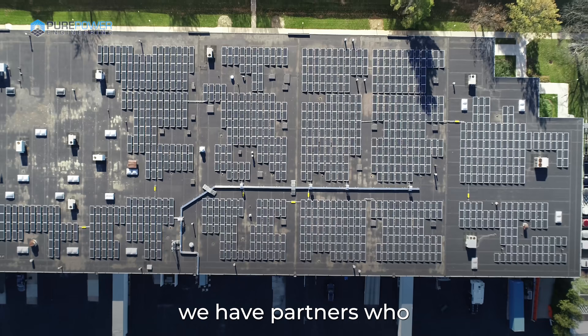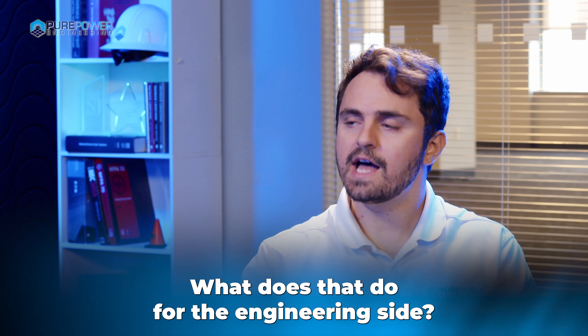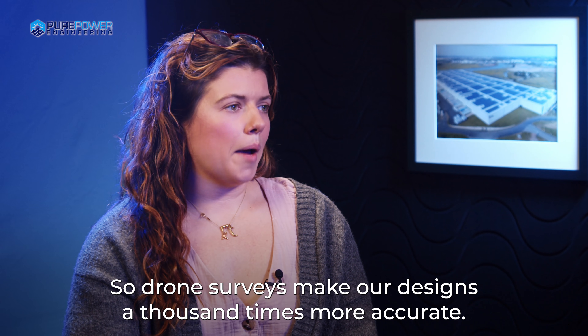Site surveys are a big thing. We have partners who perform the drone surveys for us. What does that do for the engineering side? Drone surveys make our designs a thousand times more accurate.